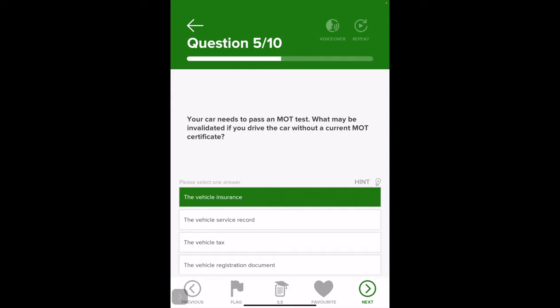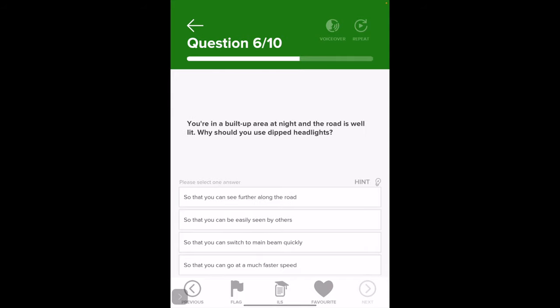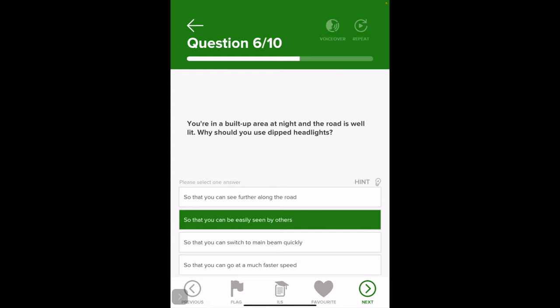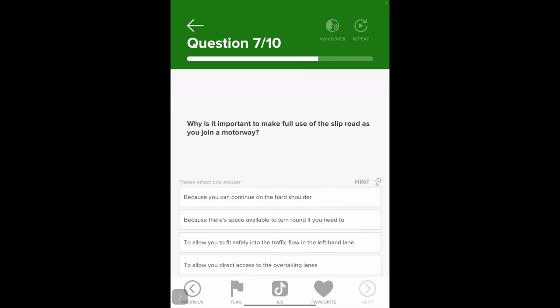You're in a built-up area at night and the road is well lit — why should you use dipped headlights? The options include: so you can see further along the road, so that your car can be easily seen by others, so you can switch to main beam quickly, or so you can go at a much faster speed. The correct answer is so that your car can be easily seen by others.